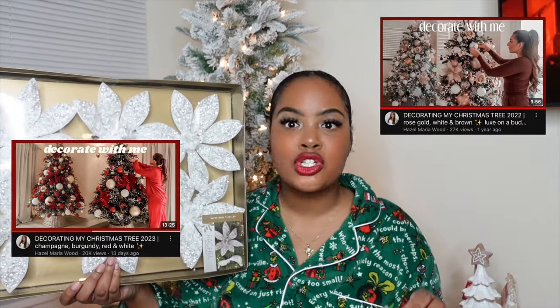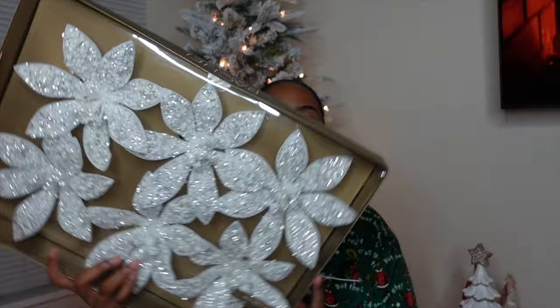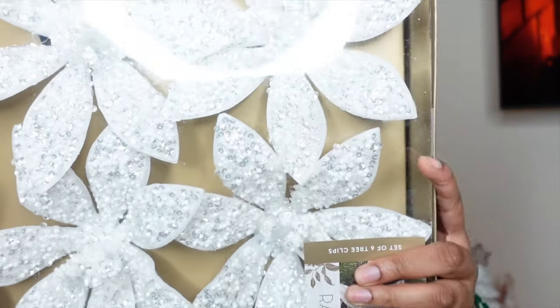Next from HomeSense are the clips that I am a thousand percent using this year. Another creator called Hazel — I love her trees as well. She's been decorating her trees for the past couple of years and I went back and watched them. I decided to pick these up. These were $16.99. They are sparkly, beautiful, and white — perfect for my theme this year. These were the bells I was talking about towards the beginning of the video from Michael's — just silver bells. I got three packs.